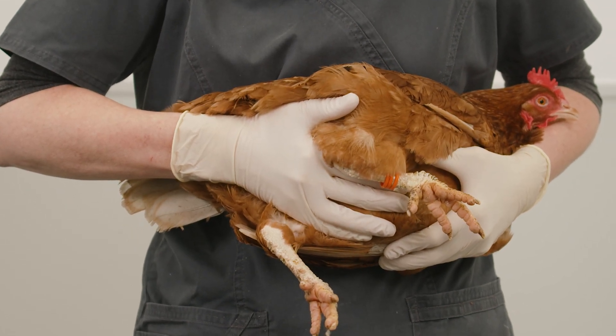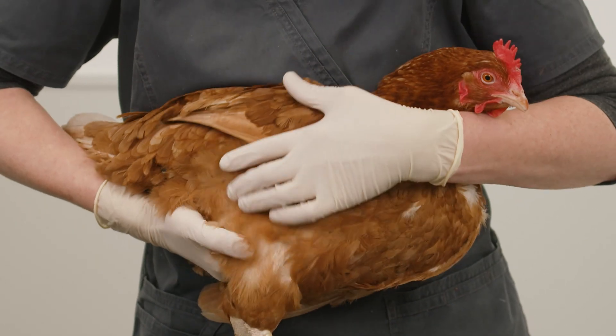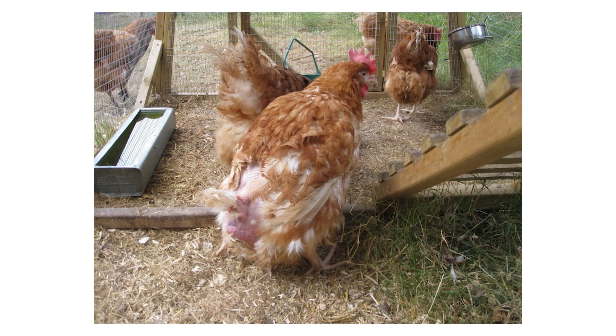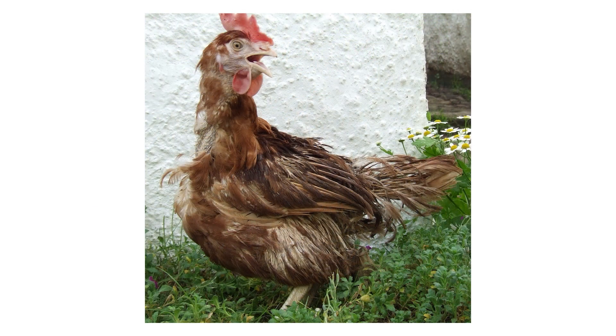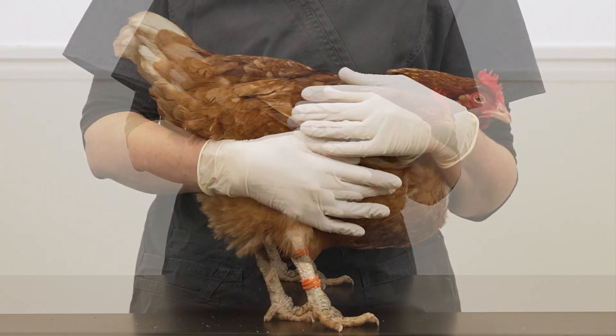Other signs of reproductive disease include respiratory distress, which may present as mouth breathing, wings held away from the body, or tail bobbing due to pressure on the air sacs. An upright, penguin-like stance may also be seen, as this helps to relieve pressure on the air sacs.